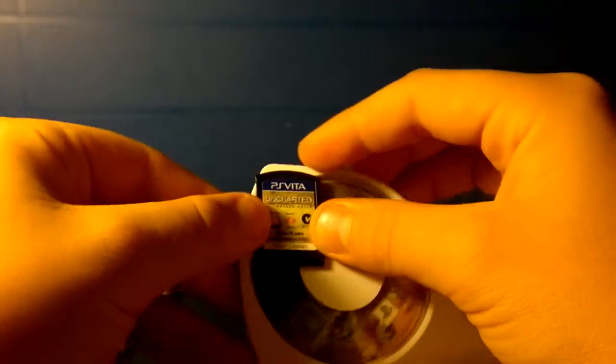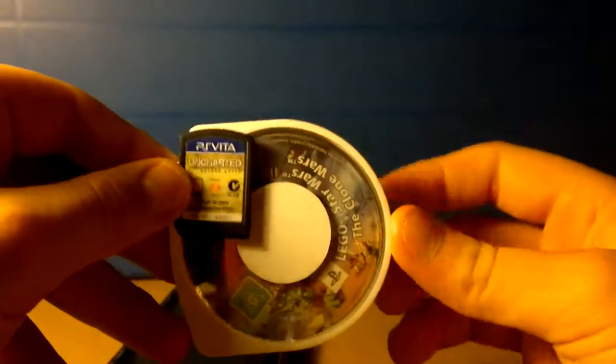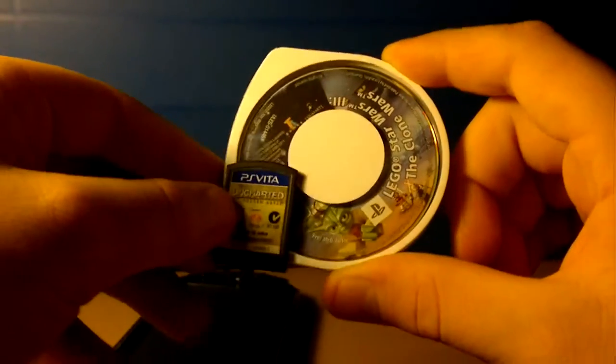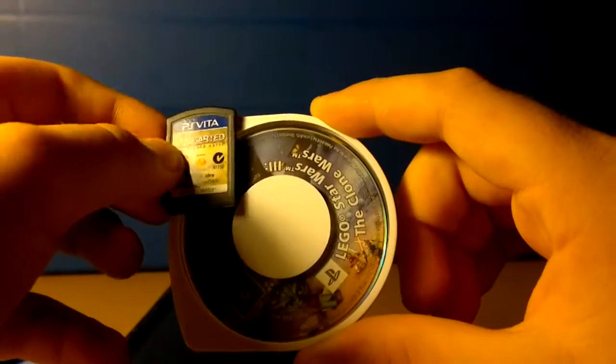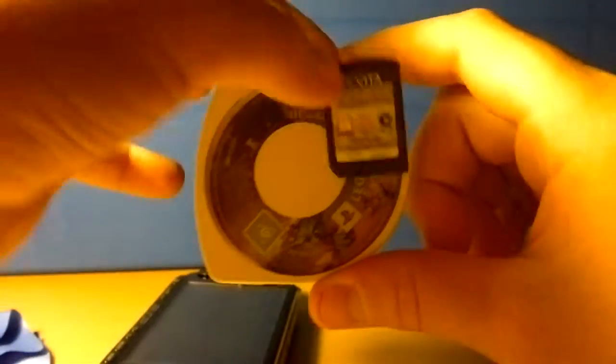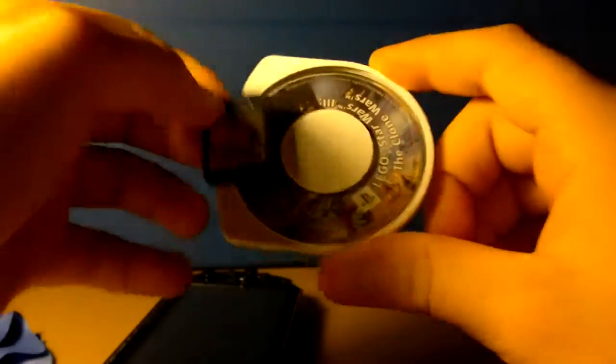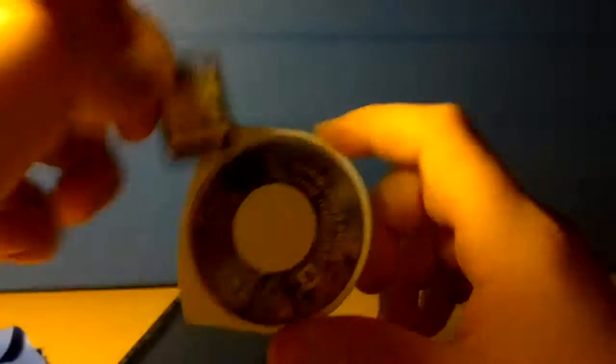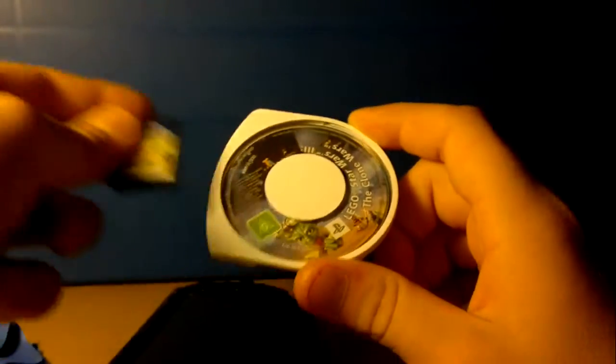The size difference changed a lot. The UMD disc for the PSP is like the equivalent of 5 Vita game cards. So the Vita card format is much better — it's easier to carry.